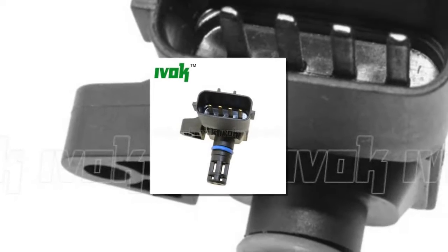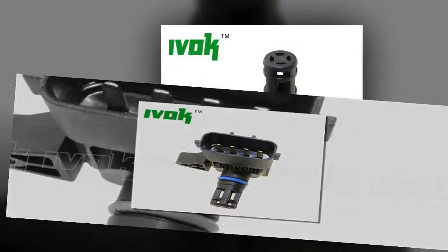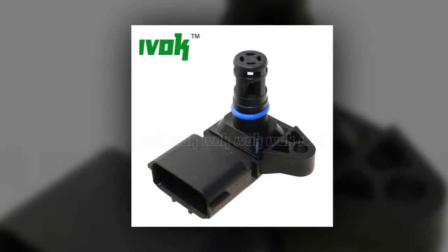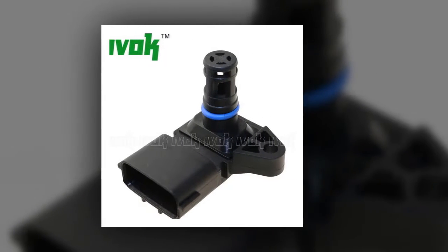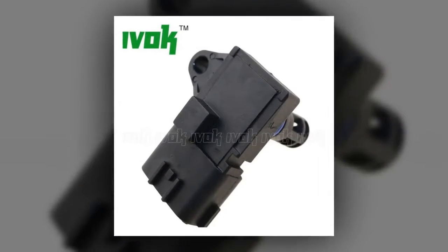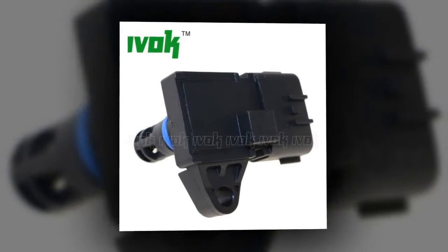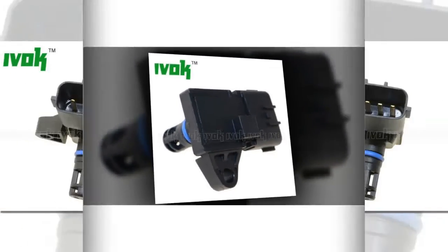Here is product number 3: 4-Bar Manifold Intake Air Pressure Sensor Map Sensor. Part number 5WK96841, 2.045, 4-Bar Manifold Intake Air Pressure Sensor Map Sensor for Renault, Peugeot 405, Kia Pride, Hyundai, Citroën. Air Intake Map Sensor Type: Intake Air Pressure Sensor. Style: Barista Type.